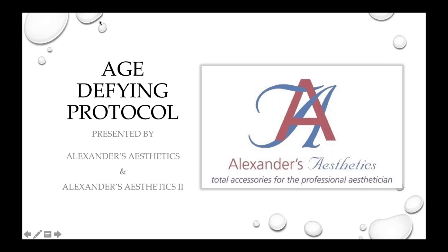Good morning to all my Estes. It is Monday, so thank you for sharing your day off or morning with me. I appreciate it. Welcome to Alexander's Aesthetics' first webinar. We are very excited to be sharing all of this great information with you. Alexander's has two locations — one in California and one in Colorado — and we are a distributor of all of your skincare needs. At the end of this presentation, I'm going to give you all the information for both locations so you can call any of us at any time if you have questions or would like to place an order.